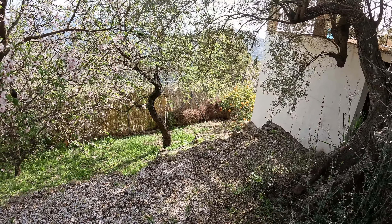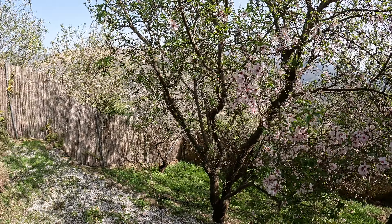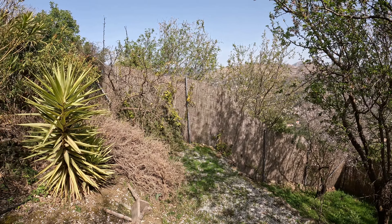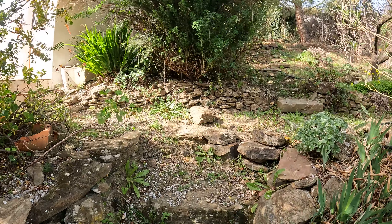You can see a nice orange tree there in the distance. The almond blossom is out at the moment which is beautiful. Where you can see the bamboo, that's the limit of the land. Now heading back up to the outside of the property.